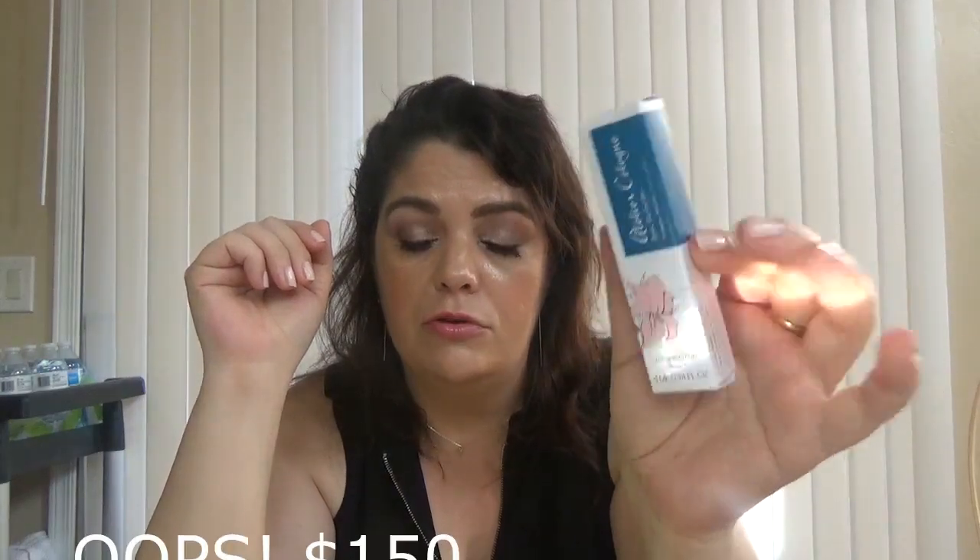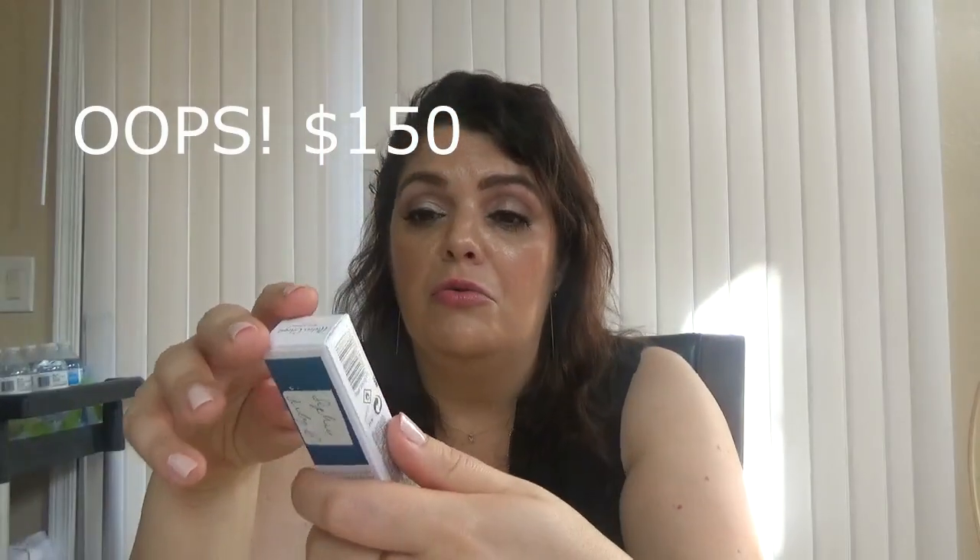Then I had a perfume sample — Atelier Cologne Iris Rebel. This one smells like nothing to me. I love Atelier Cologne; I've used their products before and loved the Orange Sanguine and Vanilla Intense scents. But this one just said nothing to me. I didn't like it — it happens.